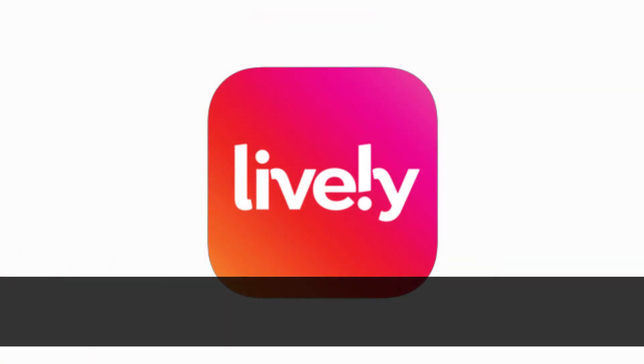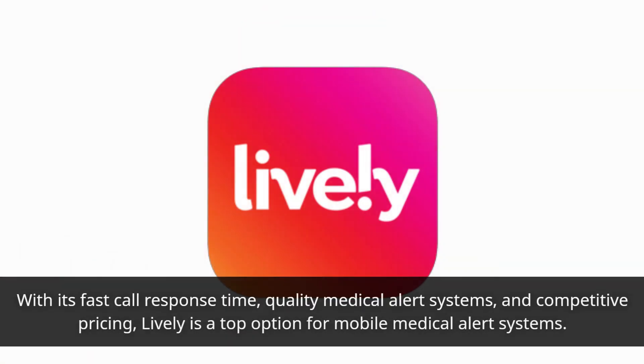Lively Review. With its fast call response time, quality medical alert systems, and competitive pricing, Lively is a top option for mobile medical alert systems.